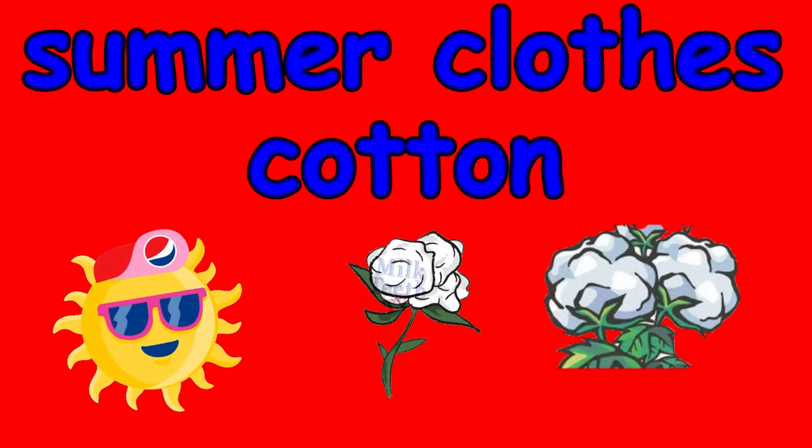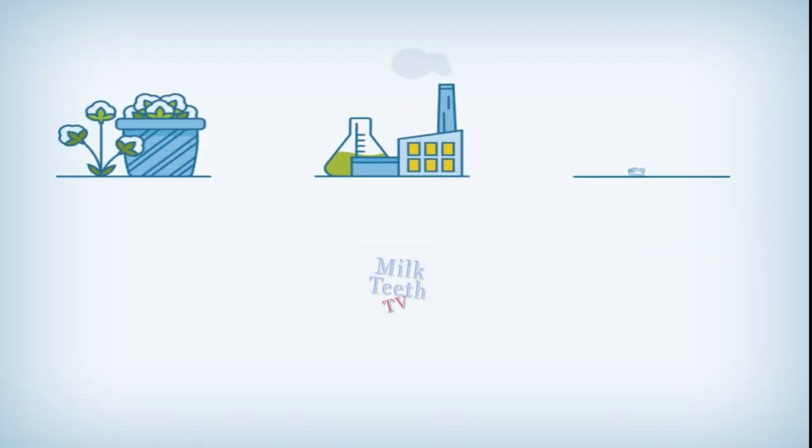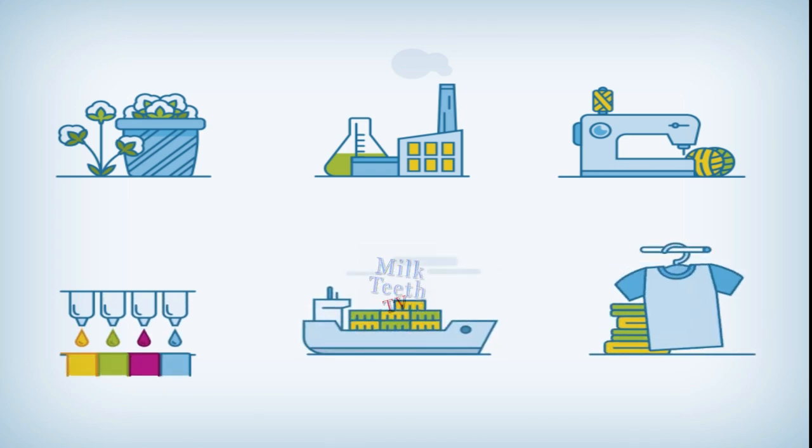During summers we wear cotton clothes. We get cotton from the cotton plant. Then it is taken to the factories to make the cotton cloth, and then our clothes are stitched with it.